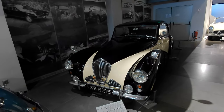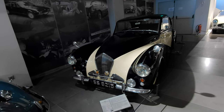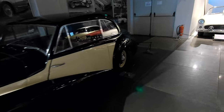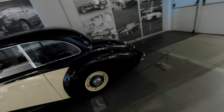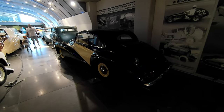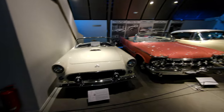A Healey Tickford-bodied 2.4-liter sports saloon — Donald Healey, a 1952 design. Healey went on to design cars for Nash — the Nash Healey. You can see a lot of the cues in this car, and some elements carried over many years before the Austin Healey little roadster that bore his name.